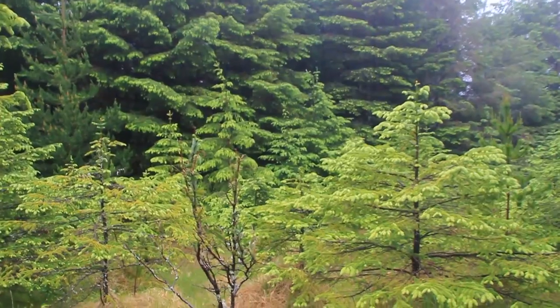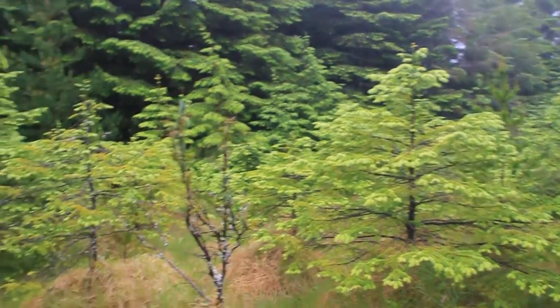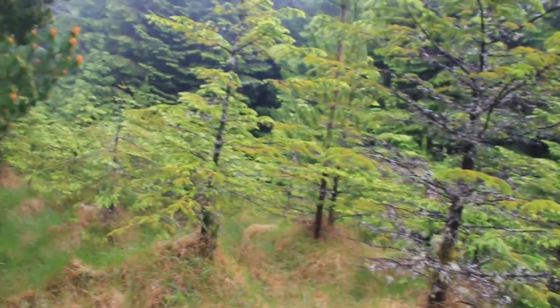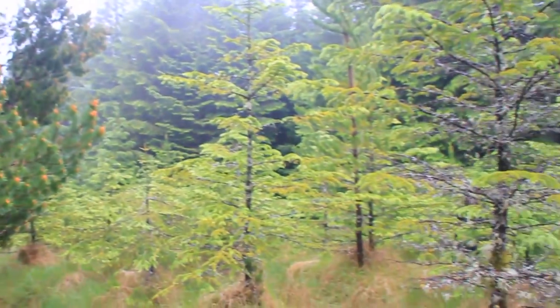It's pretty, sort of a pseudo open area. There's like these new trees, younger trees, kind of in a row heading down that way, with the older trees behind it to either side. Not quite sure what that is.